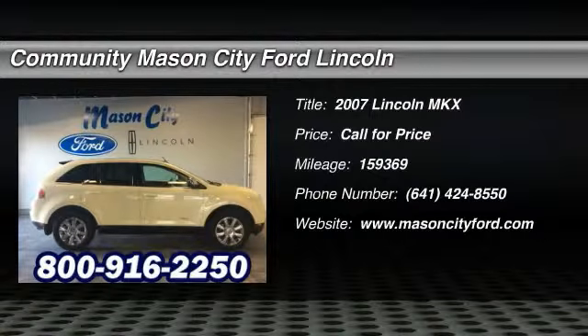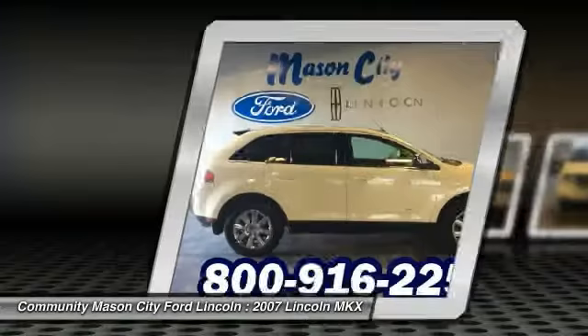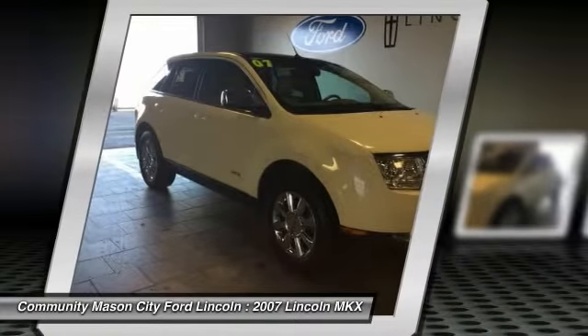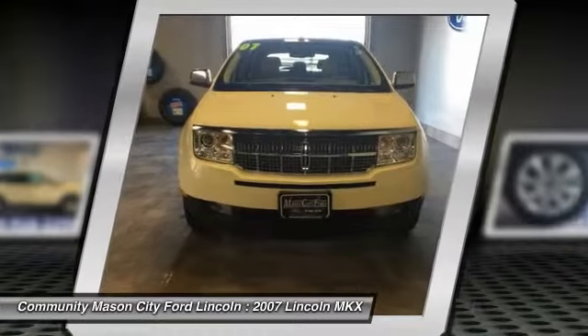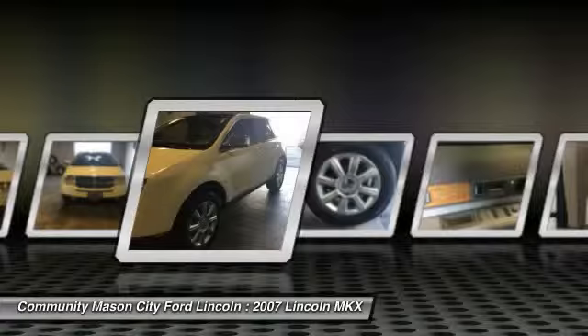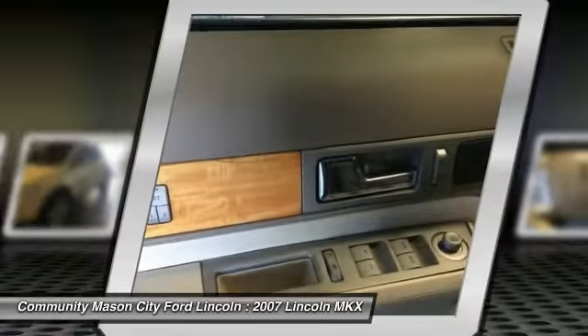The 2007 Lincoln MKX. The MKX offers performance that's ahead of the curve, boasting excellent launch and acceleration with a 3.5-liter Duratec V6 engine that delivers 265 horsepower. The MKX is truly empowered for action.